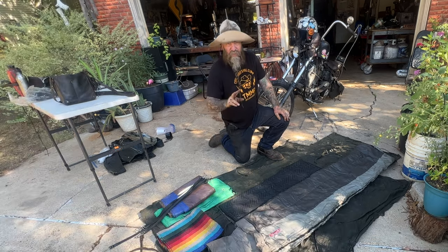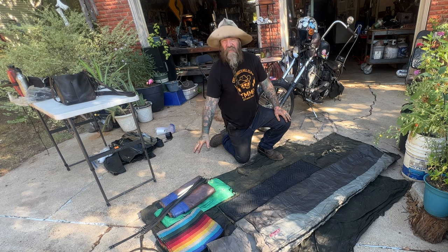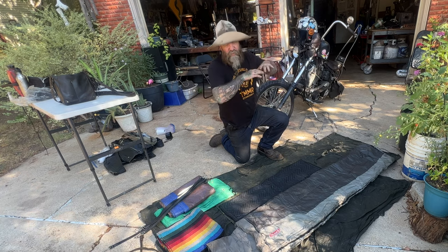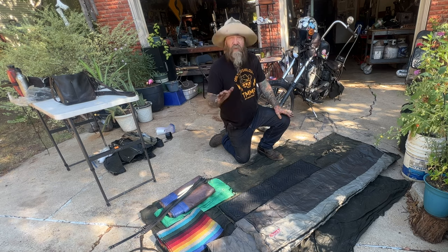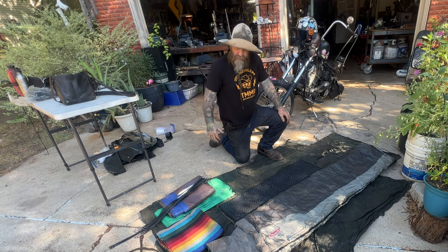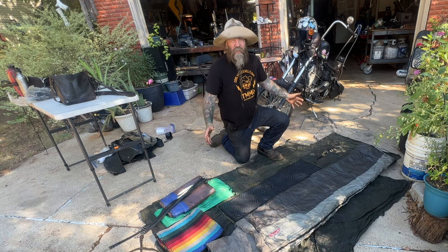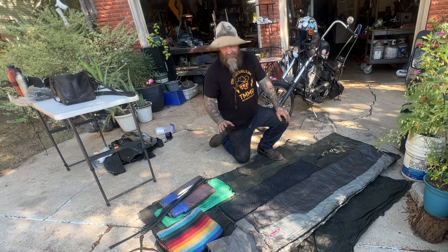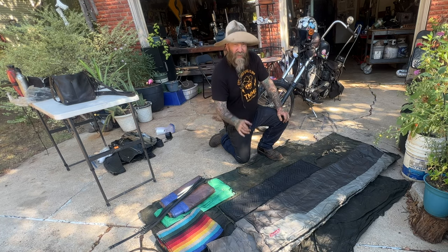I carry two tarps. I carry one in my kit to make a lean-to if necessary. I have my bungees that I use to tie everything on, and in conjunction with a tarp and a couple of trees or your bike you can build just about anything you need — tarp on the ground and over the top, or just over the top. I carry two tarps because I learned that having one accessible means you don't have to unpack your whole bedroll to get it when it's pouring down rain in the middle of nowhere.